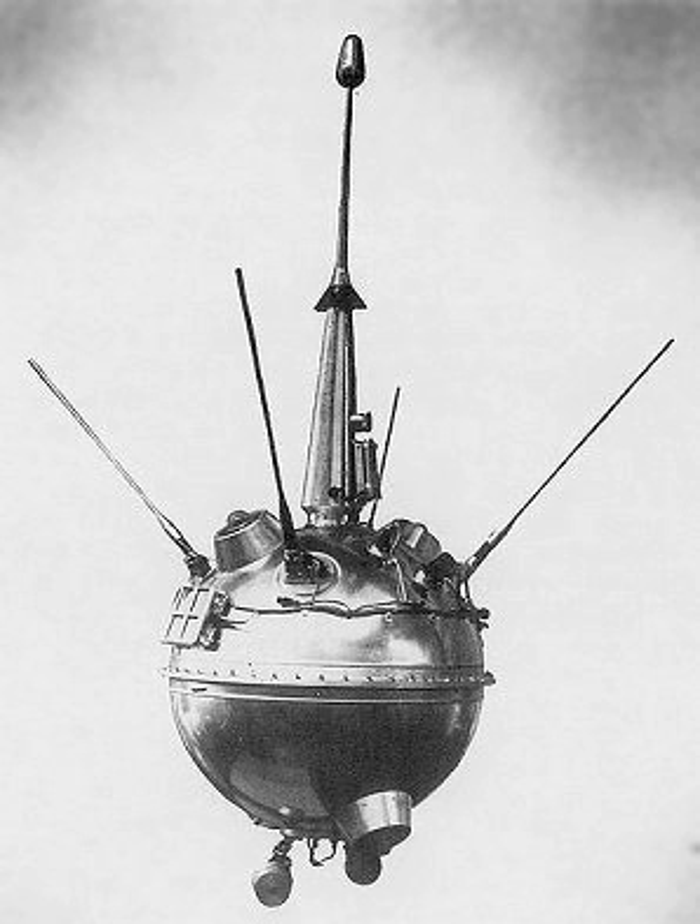Launch was scheduled for September 9, but the Block I core stage was shut down after it failed to reach full thrust at ignition. The booster was removed from the pad and replaced by a different vehicle, delaying the flight by three days. Luna 2, like Luna 1, took a direct path to the Moon, with a velocity high enough to result in a travel time of around 36 hours.